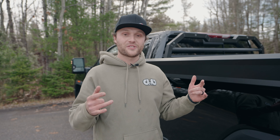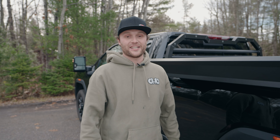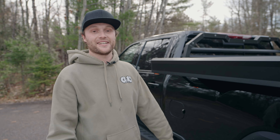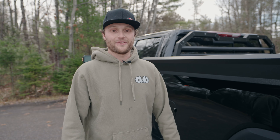We just got the call from Grant at Trackside — news we've been waiting for all fall: two of our new sleds are in! So we're going to take this thing down there, throw the new sleds up on the new deck, drive it around town, and see what they're all about. Let's go check them out.